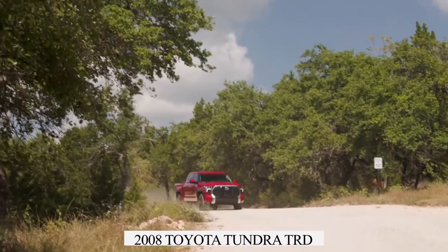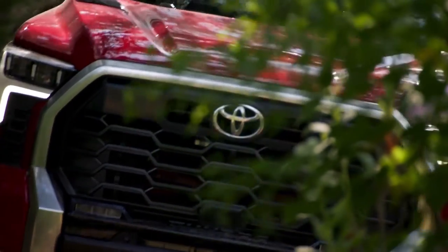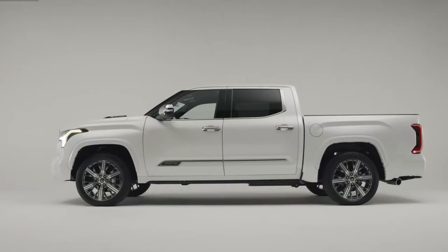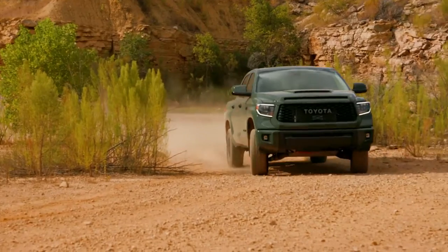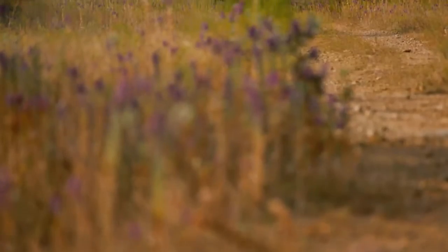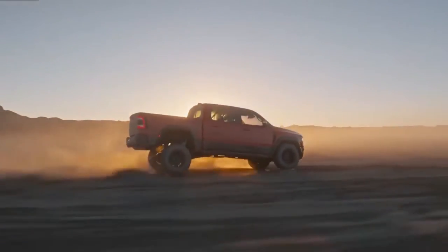For over a decade, the 2008 Toyota Tundra TRD Supercharged had maintained the honor of world's fastest truck with its 4.4-second 0-60 mph time, but with a best 0-60 time of 4.1 seconds, the Ram dethroned the old Tundra. On its fastest run, the Ram finished the quarter mile in just 12.7 seconds at 106.3 mph, cementing its place in history as the official world's quickest truck.